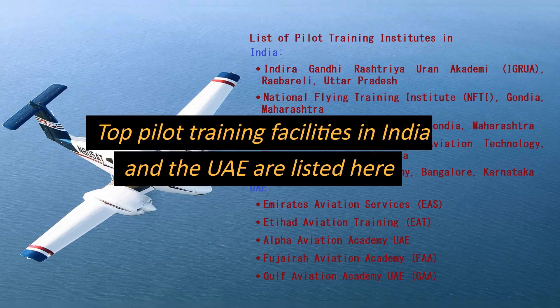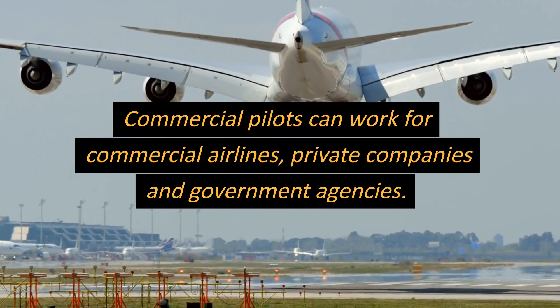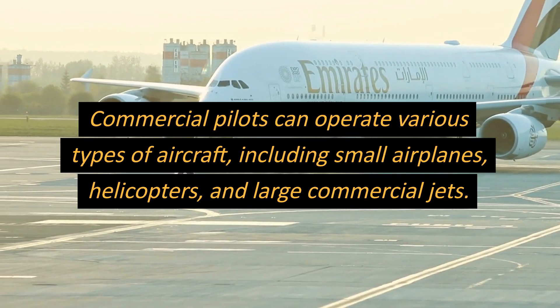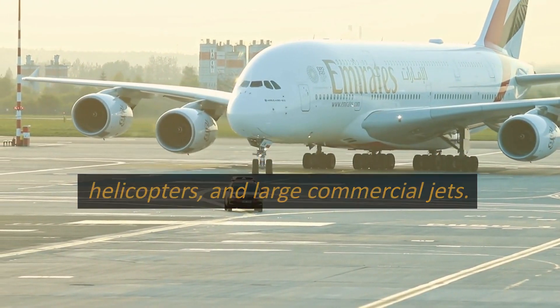Top pilot training facilities in India and the UAE are listed here. Commercial pilots can work for commercial airlines, private companies, and government agencies. They can operate various types of aircraft, including small airplanes, helicopters, and large commercial jets.